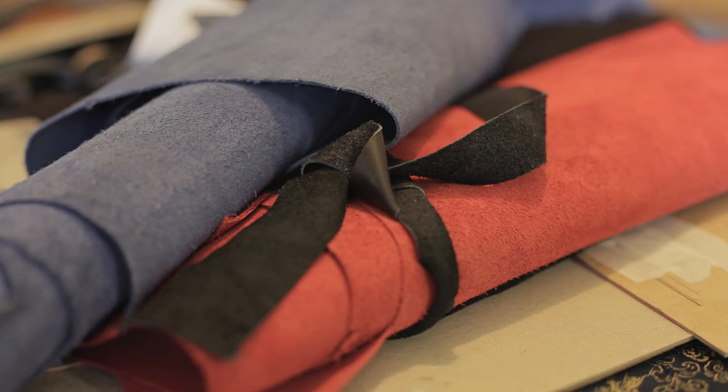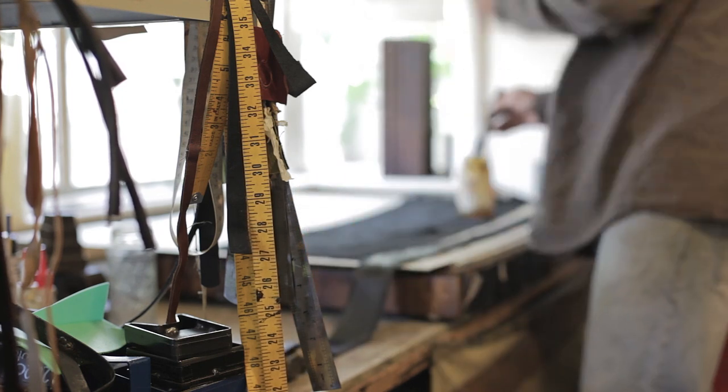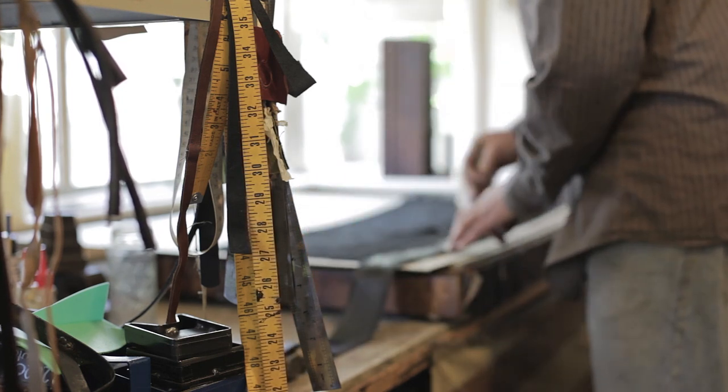The inspiration to develop some handmade leather cases came from stumbling across a local leather artisan whose skills really impressed us, and we thought it would be great to be able to collaborate face-to-face in developing a range of really nice bespoke high-quality leather goods.